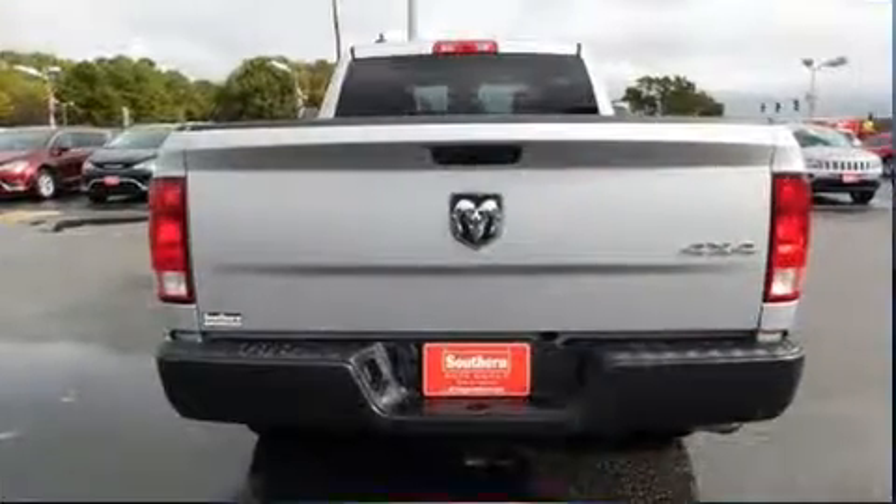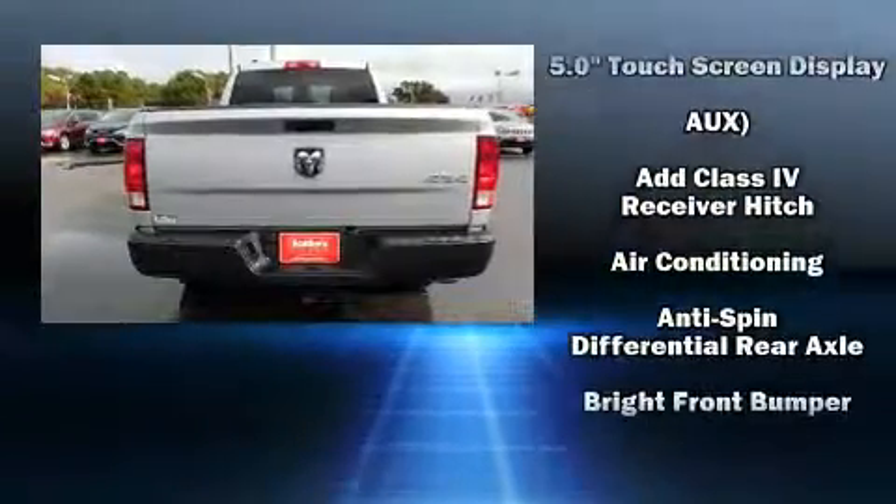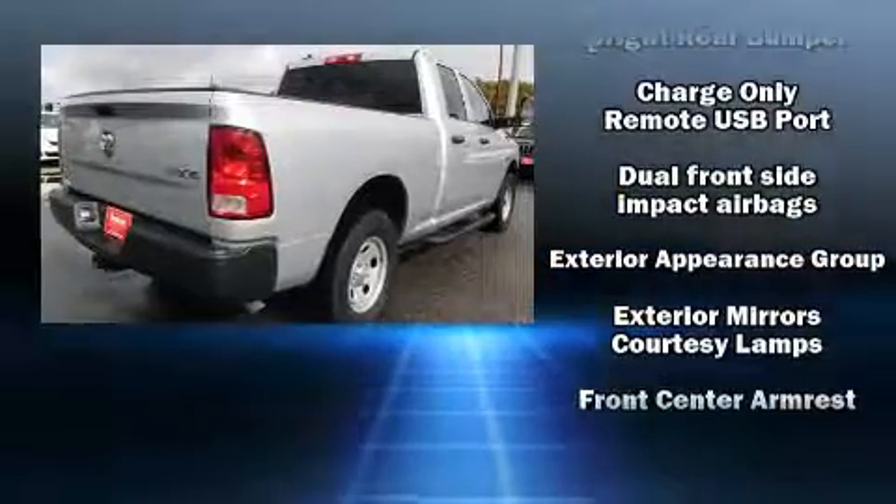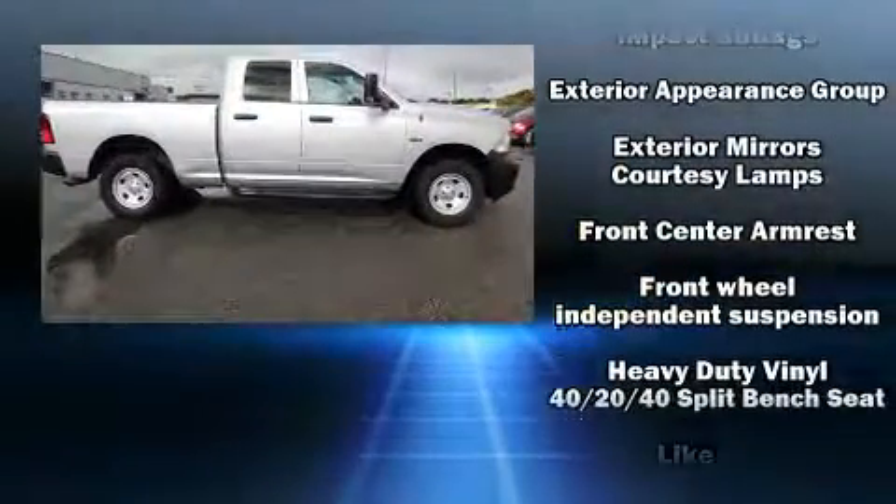It distinguishes itself from the competition with features such as variably intermittent wipers, fully automatic headlights, a trailer hitch, a bed liner, and much more.